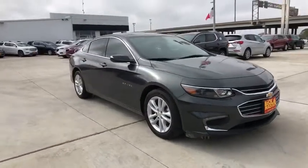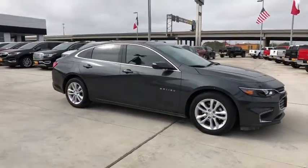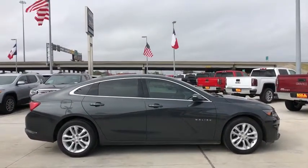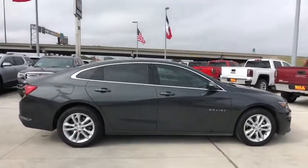The 2018 Chevrolet Malibu — a combination of performance and fuel economy. The Malibu is a great commuting car. This vehicle has less than 30,000 miles.